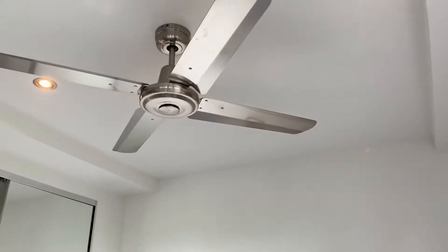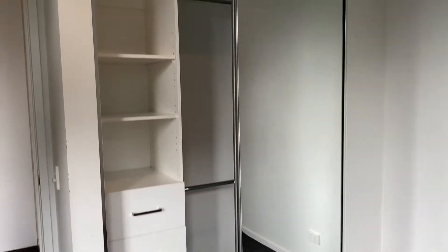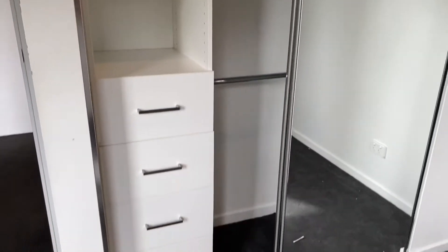There's double glazing and several windows for fresh air. You have a fan as well, and you can easily fit a queen-size bed in there. The wardrobe features shelving, drawers, and hanging space.